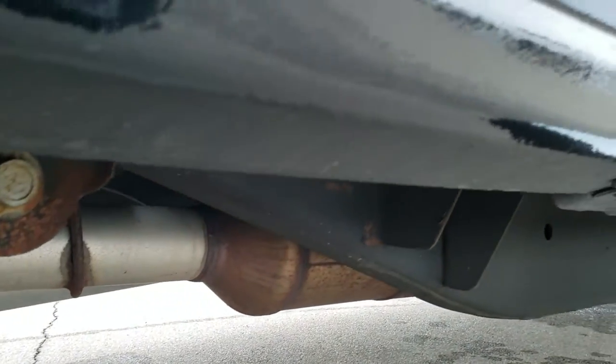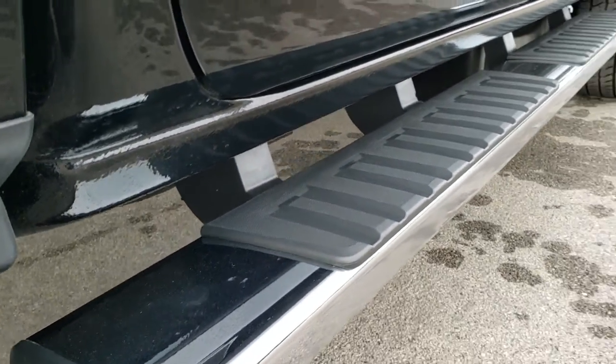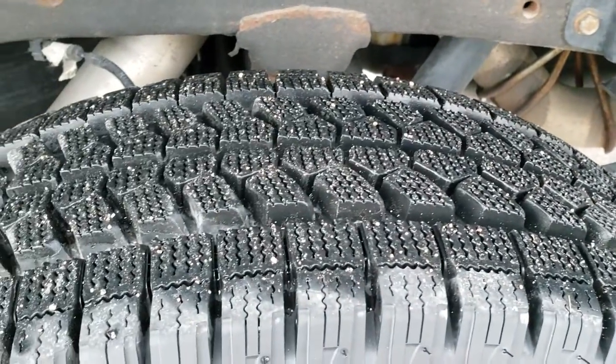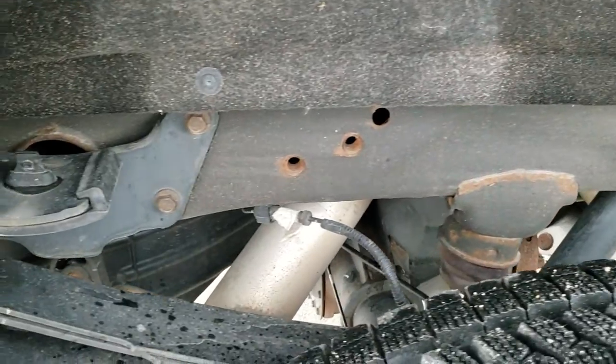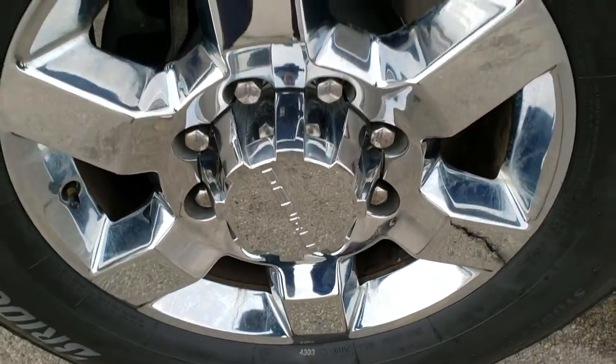It has all the remaining factory exhaust so it hasn't been altered in any way, shape or form. And it does have the factory chrome step bars. Back tires are just as new as the front tires. You can see the frame and underbody is in really nice shape throughout. Back rim has no scuffs or scrapes on that.